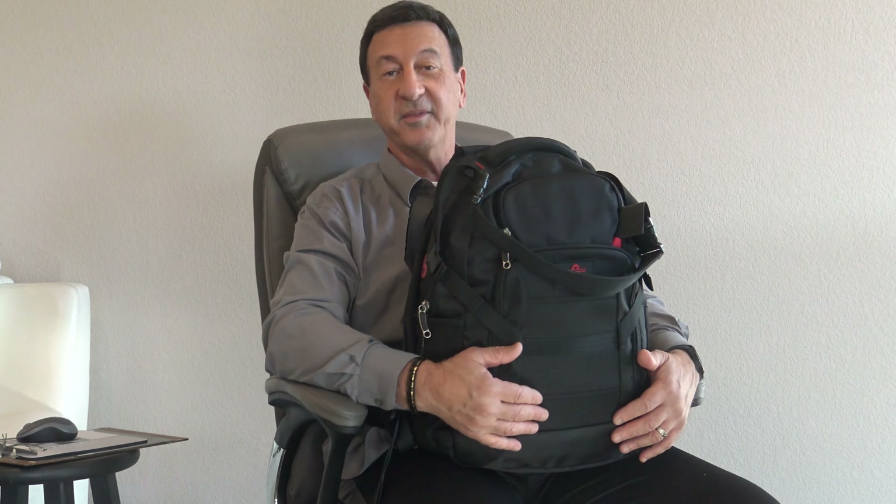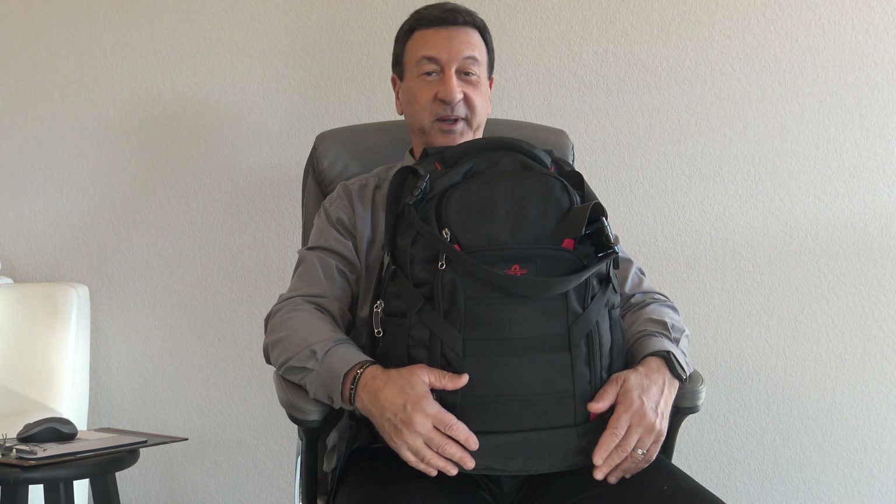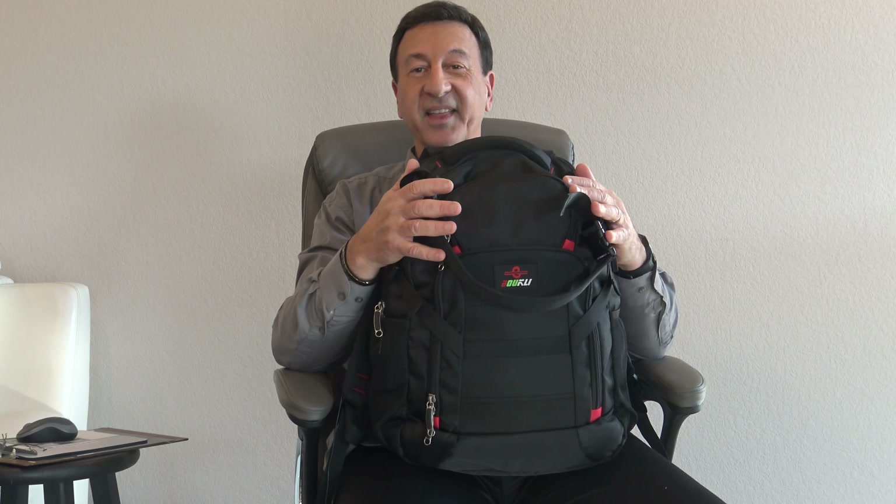Typically I fly 3, 5, and 10 hour flights, but I no longer stress about the total travel time now that I have this backpack.